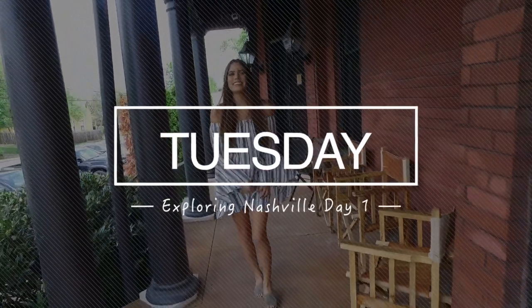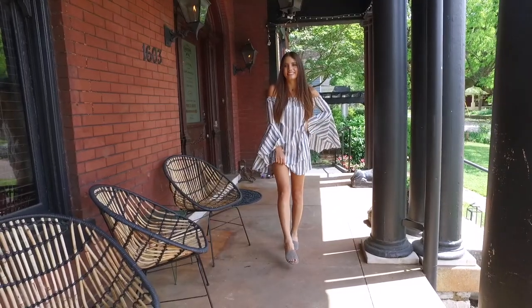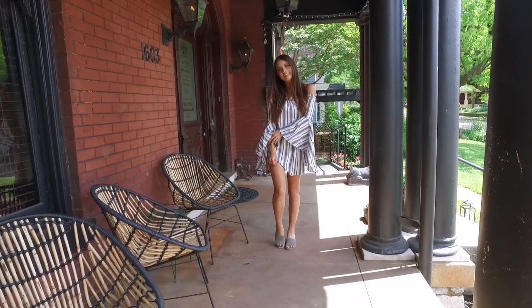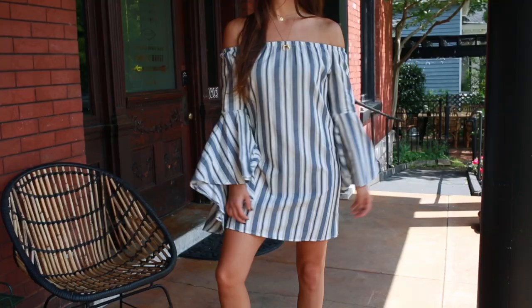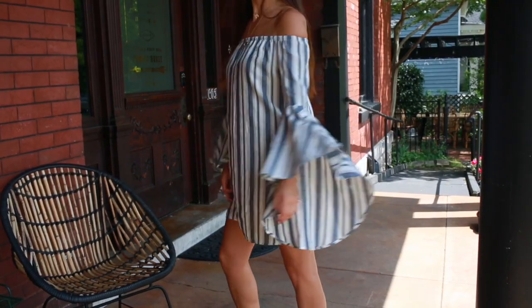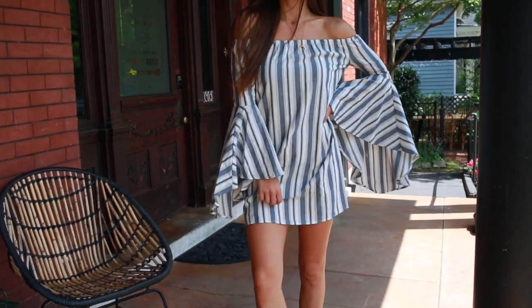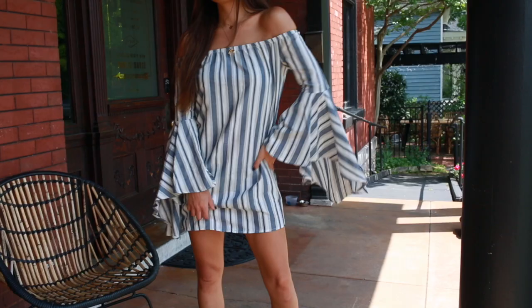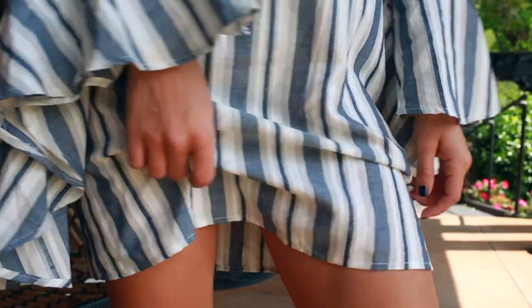Tuesday was our first day in Nashville, so we decided to do some exploring. I wanted to wear something easy — it was also very hot — so I thought this dress from Lulu's would be perfect. I love the print; stripes are kind of my thing right now. It's off the shoulder, and what I think is really cool is the unique big bell sleeves, which make it really stand out.